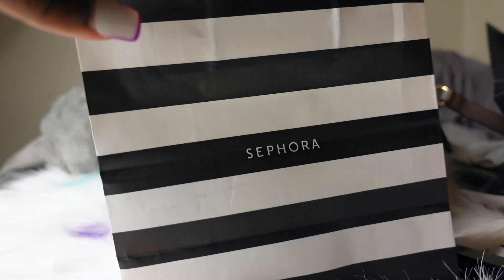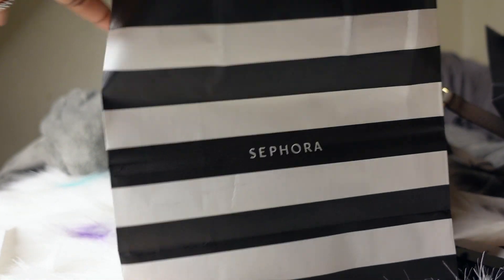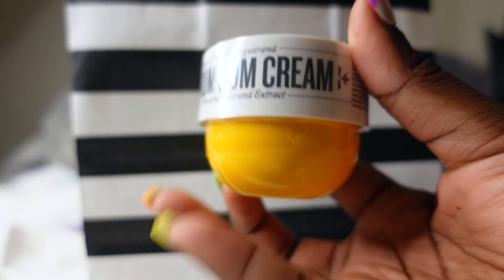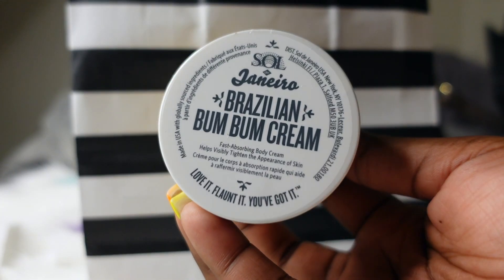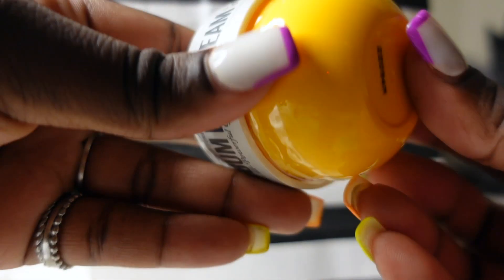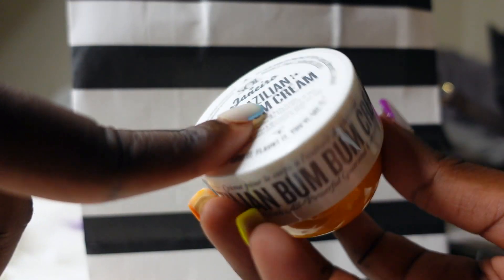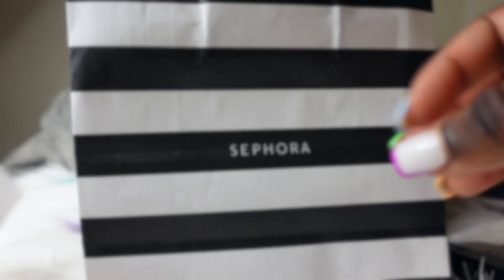And lastly, I went to Sephora where I spent a total of $126. The first thing I picked up was the bigger size of the Bum Bum Cream. From my last video I had the mini trial size and it was hanging on by a thread, so I got the bigger one today — that retails at $22. I also bought one for my friend, so it's on there twice.